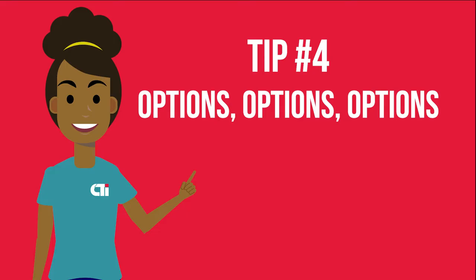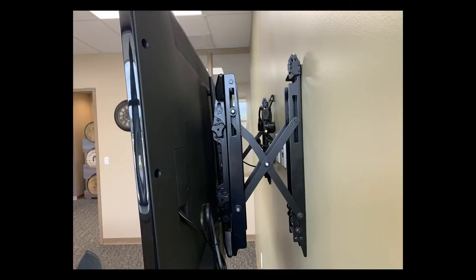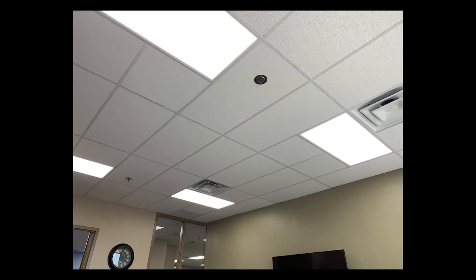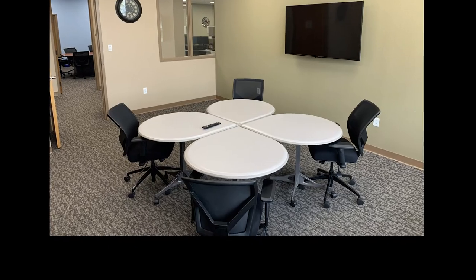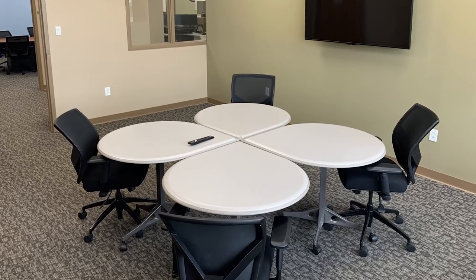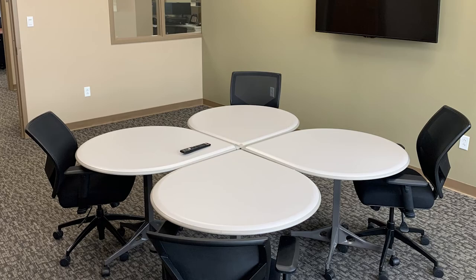Tip number four: options, options, options. Take a variety of shots that show the function of the room. Take pictures of equipment you used and how it was connected. Grab a shot of the ceiling if you think future work might be done in the space — these can be useful to engineers and design consultants for reference down the road. When in doubt, go wide on the angle. Editors can always zoom into a photo if needed, and it is better to have more to work with than less.